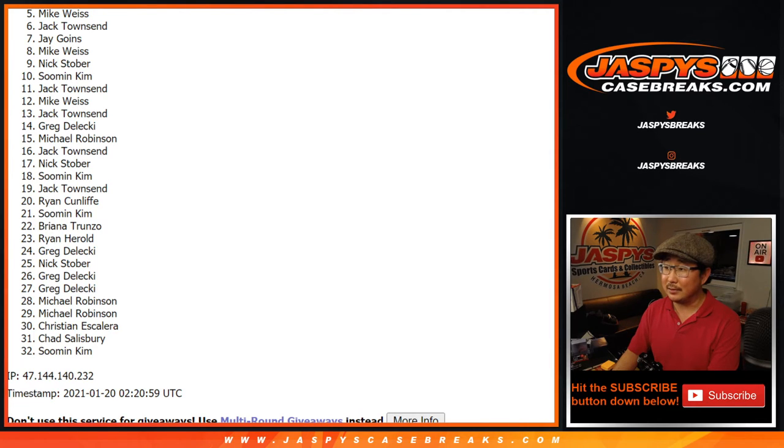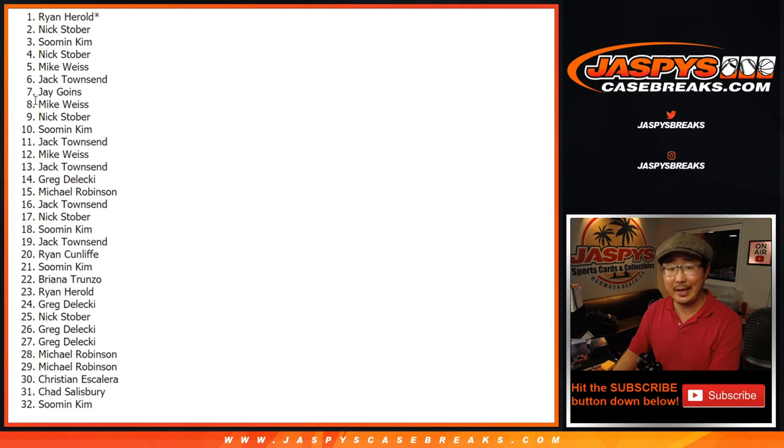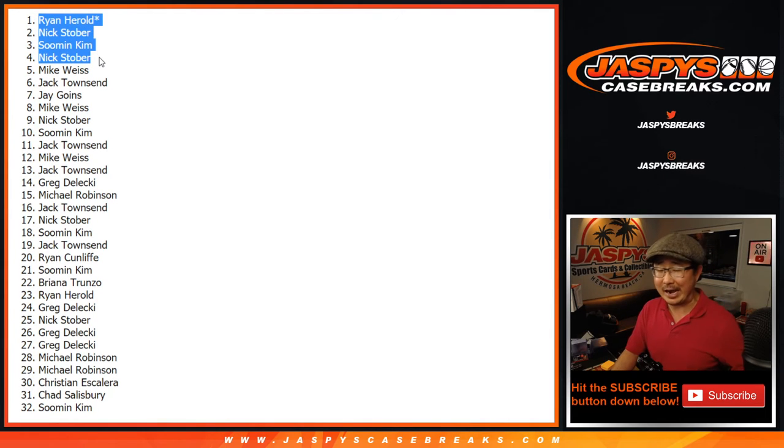Stupid randomizer, right? Get him next time though. Top four, congrats. We've got Nick Stober, Sumin, Nick, and Ryan Harreld. Last spot, Mojo on top — no sigh here. We got a yay from Ryan. There you go. Ryan, Nick, Sumin, and Nick again. Nick got two spots out of the four. Congrats to you. We'll see you for the mixer. JazpysCaseBreaks.com.